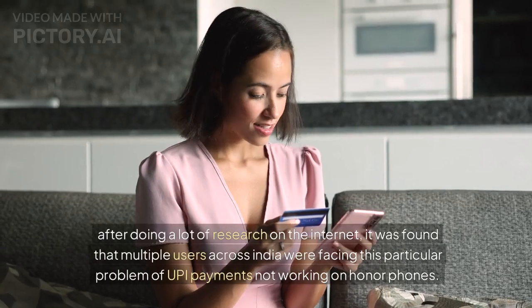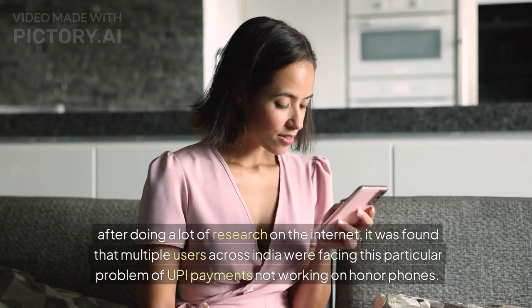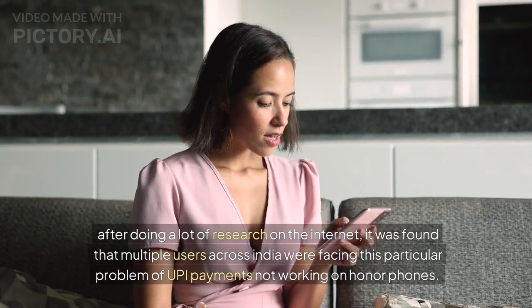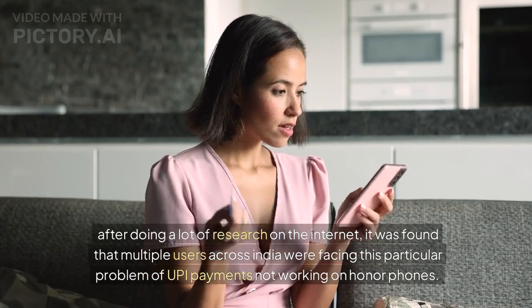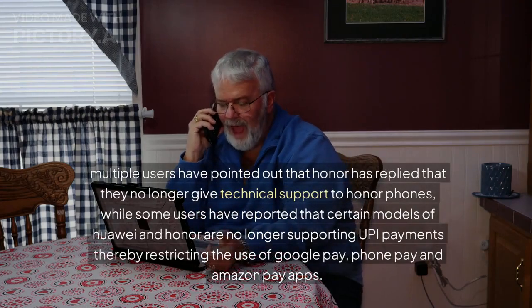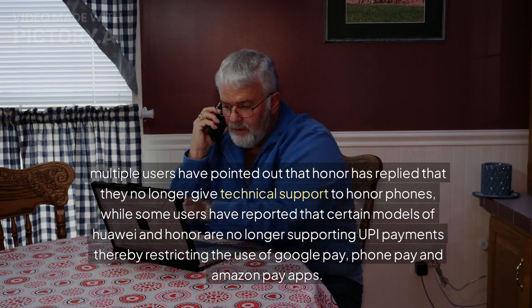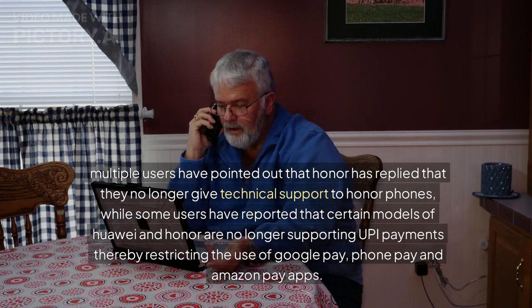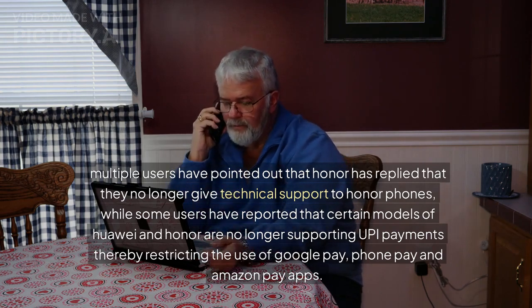After doing a lot of research on the internet, it was found that multiple users across India were facing this particular problem of UPI payments not working on Honor phones. Multiple users have pointed out that Honor has replied that they no longer give technical support to Honor phones, while some users have reported that certain models of Huawei and Honor are no longer supporting UPI payments, thereby restricting the use of Google Pay, Phone Pay, and Amazon Pay apps.